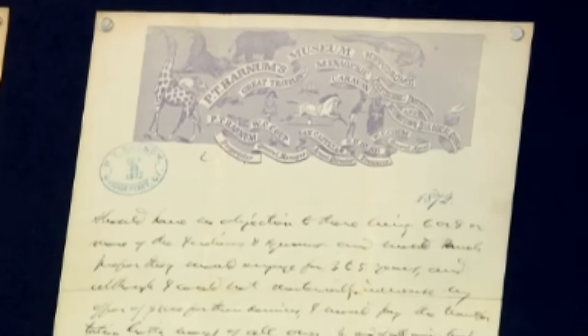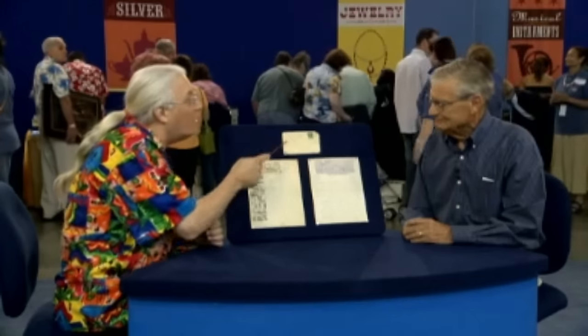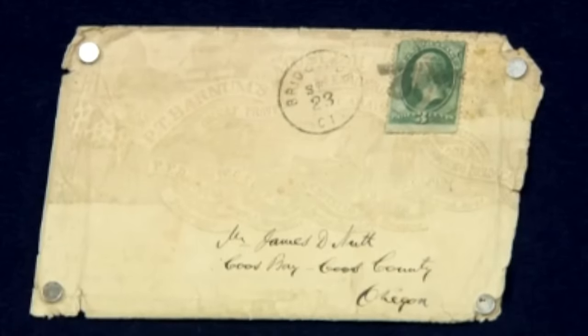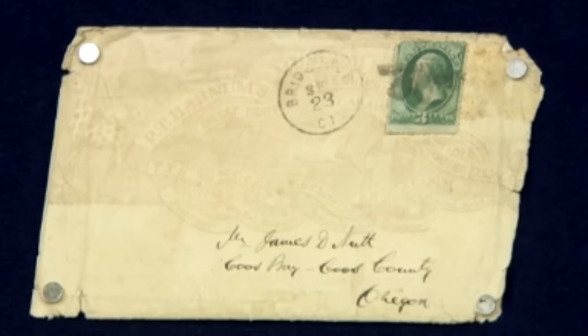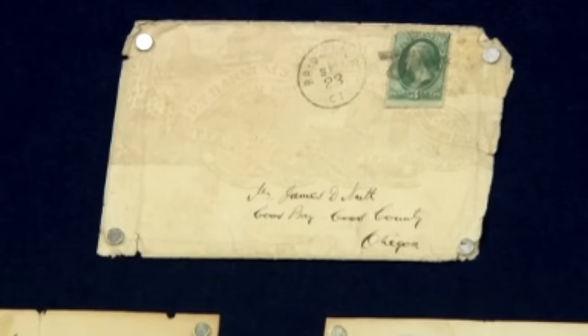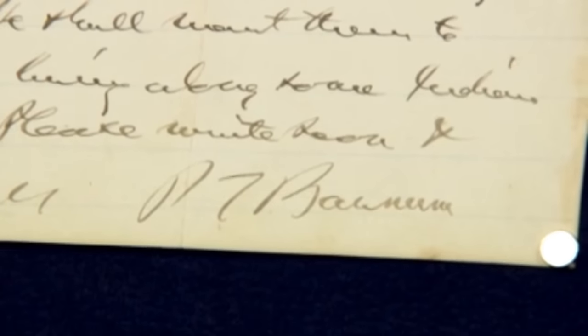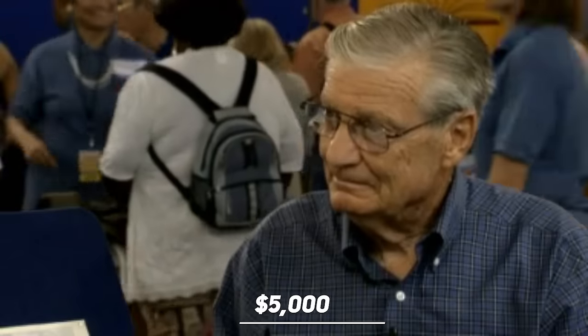The guest, with his background in history, finds this detail particularly significant, highlighting a bygone era's perspective on cultural difference. The letterhead features the American Museum logo, crediting Barnum's use of such stationery as a testament to his progressive marketing strategies. The signature on it is big and bold, which is very important. Even without any accompanying artifacts from Barnum's museum, the letter itself could hold a value of $500 to $1,000. Looking beyond historical intrigue, the letter has a value of $5,000.